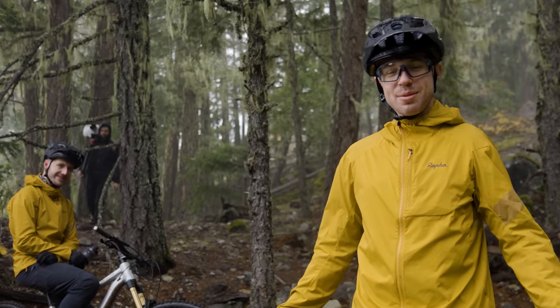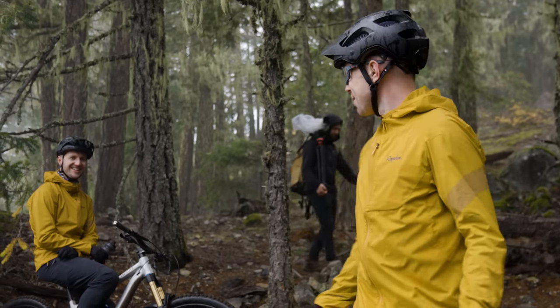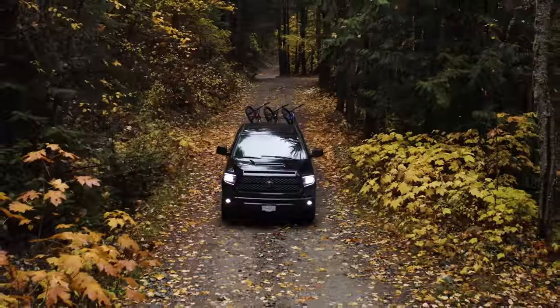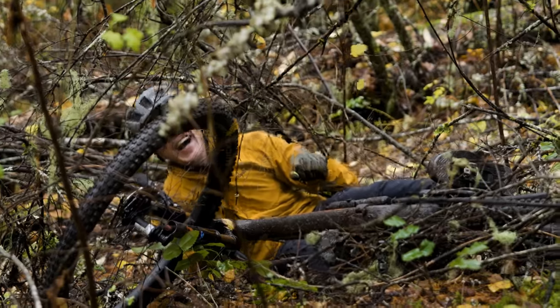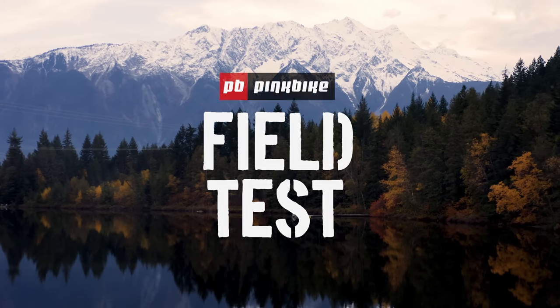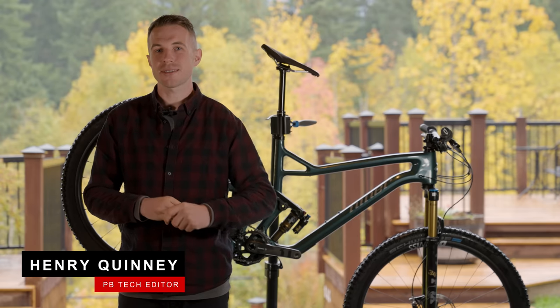So we're out in the field test riding some tracks. Matthew's crashed twice today. I haven't crashed at all, which technically I believe makes me the better bike rider. Hello, I'm Henry and welcome to the downcountry field test.